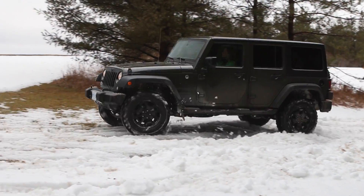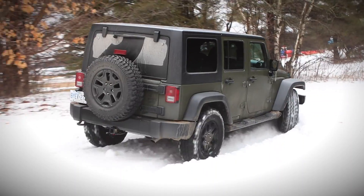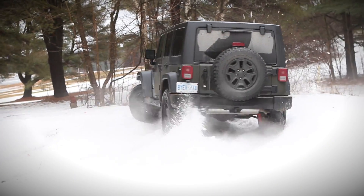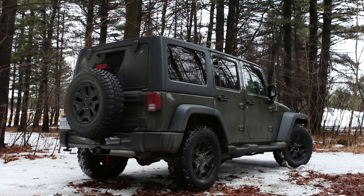We're in the middle of a forest somewhere near Durham. Now there aren't an awful lot of production vehicles that you could drive comfortably in a setting like this, but the Jeep is one of them.